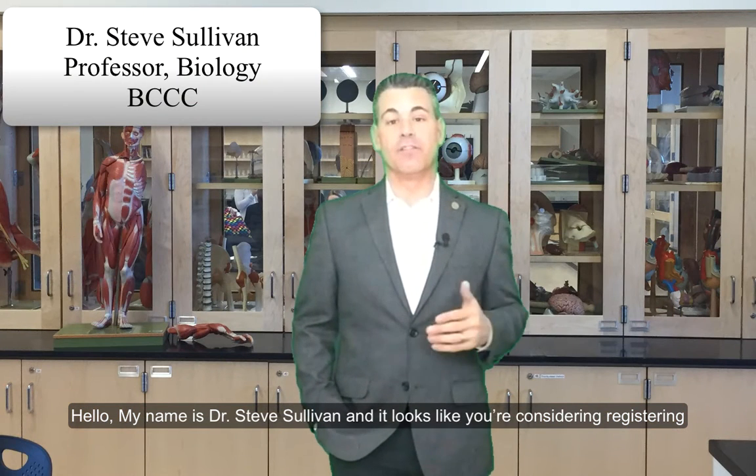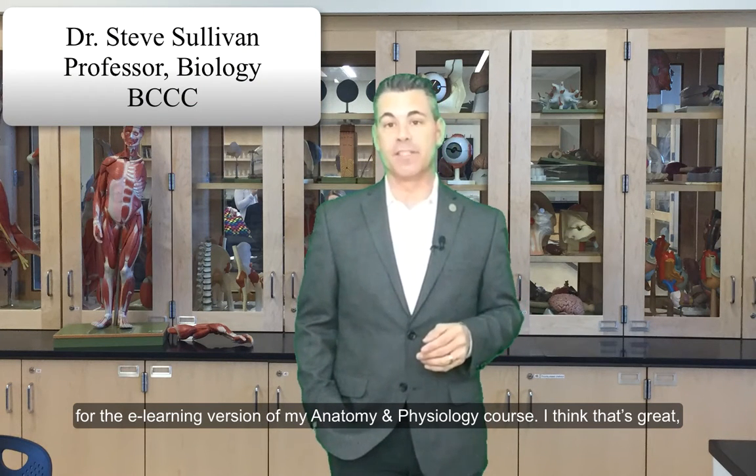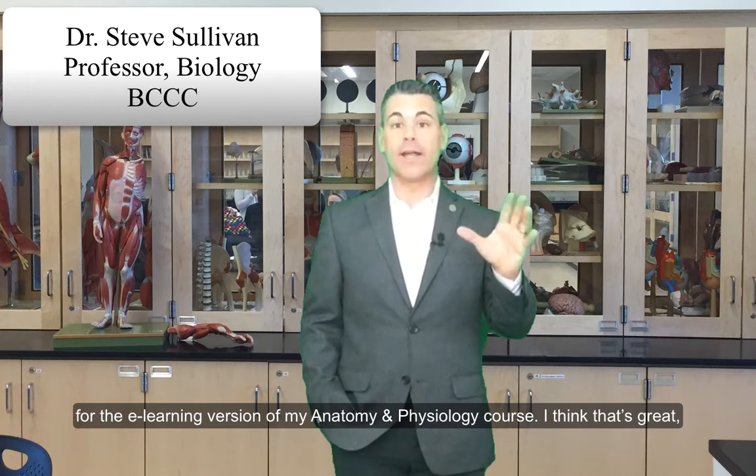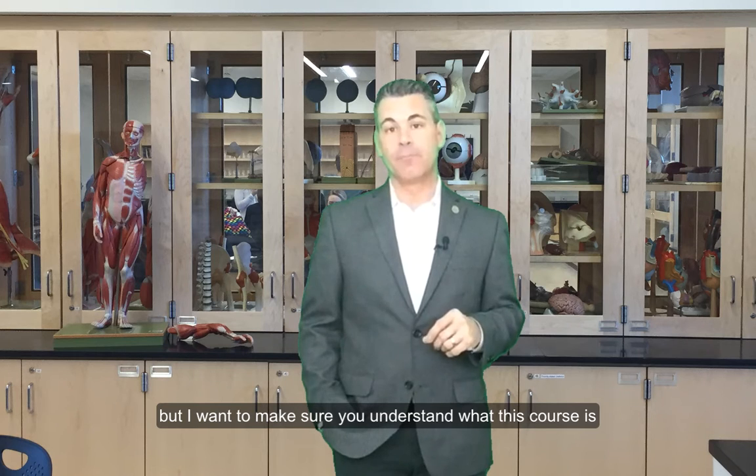Hello, my name is Dr. Steve Sullivan, and it looks like you're considering registering for the e-learning version of my anatomy and physiology course. I think that's great, but I want to make sure that you understand what this course is and what it's not.